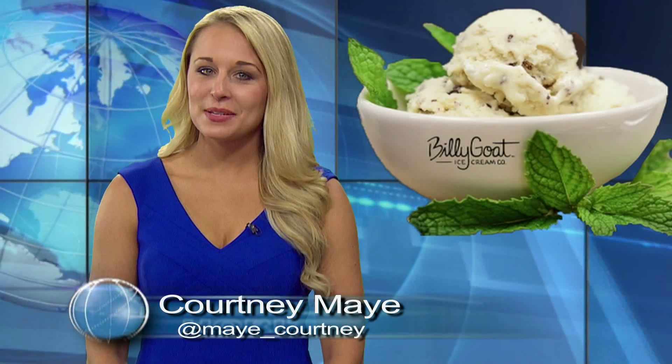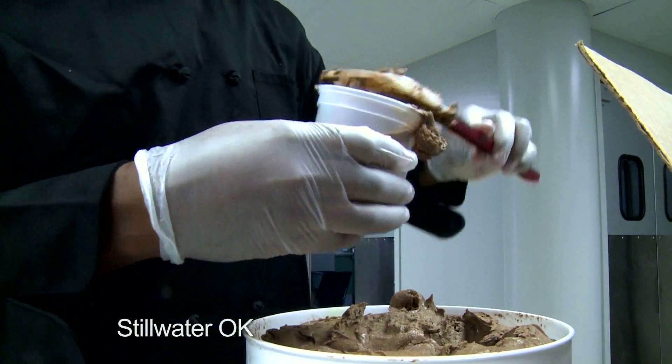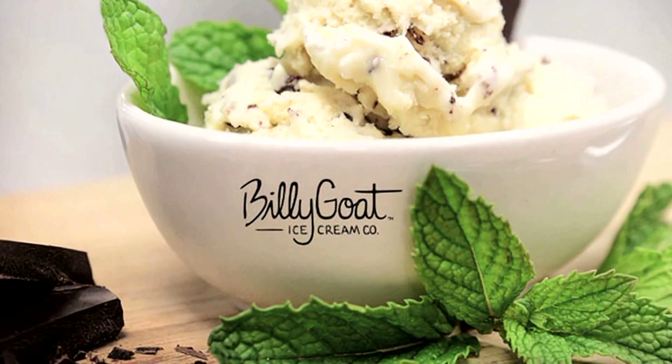Two Stillwater entrepreneurs are adding a healthy twist on dessert with goat's milk. Billy Goat Ice Cream started as a class project and is quickly growing into a successful full-time business. Billy Goat Ice Cream Company uses all natural and locally grown ingredients to make the goat's milk ice cream. The product is lactose-friendly and has less than half of the fat of traditional ice cream, so you can indulge your cravings without breaking any rules. It's a healthier version of America's favorite dessert with a name you can't forget — Billy Goat Ice Cream.